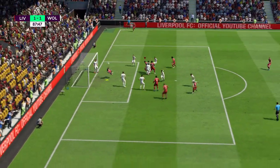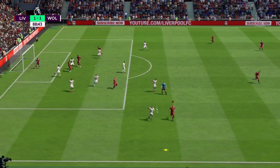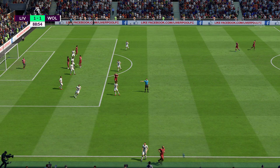In goes the corner. Matip — he's got it off the line. That's amazing defending. That's what defenders are for when the goalkeeper's beaten, and he was there.